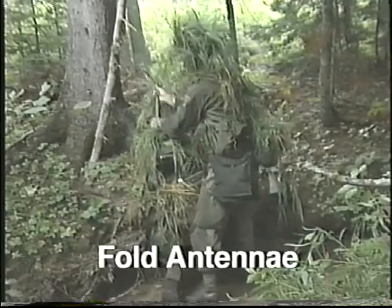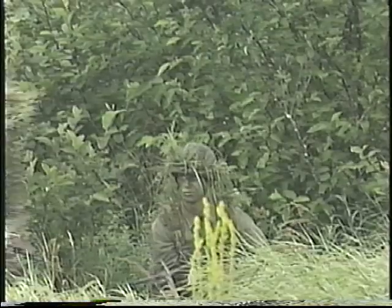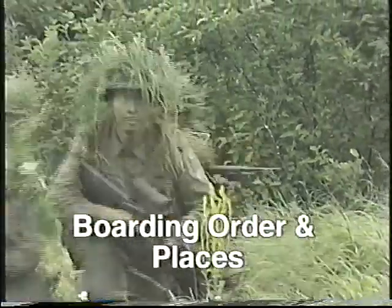Fold the 3-foot whip antennae and remove all other antennae. And finally, you must know the boarding order, the side to board by, and your designated seat on board the helicopter.